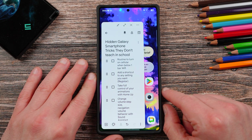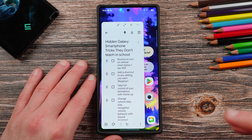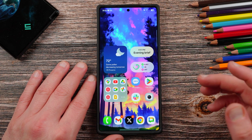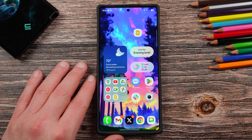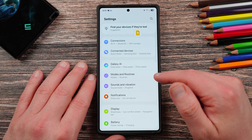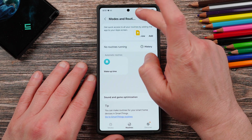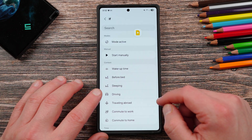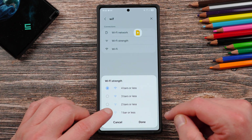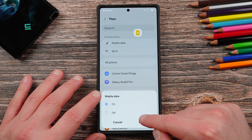Up next, you can create a routine to turn cellular data on when your Wi-Fi is below one bar. If you're walking away from your office or house and Wi-Fi strength is slowly decreasing, it can take a while to switch to mobile data naturally. You can make a routine that makes this a lot faster. Shout out to Larry, an avid watcher at Sammy Guru, who came up with this routine. Go to modes and routines, tap on routines, and create one by tapping the plus sign. Under 'if', search for Wi-Fi, select Wi-Fi strength one bar or less, then under 'then' set mobile data to turn on.